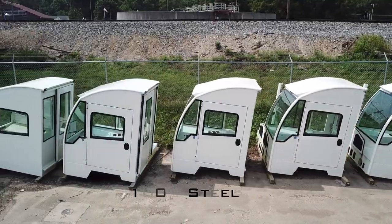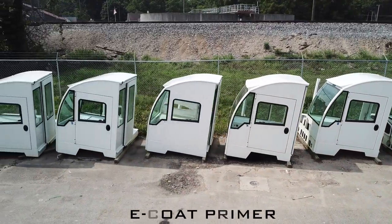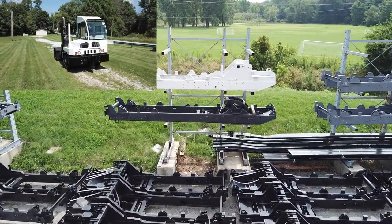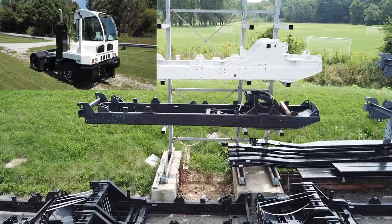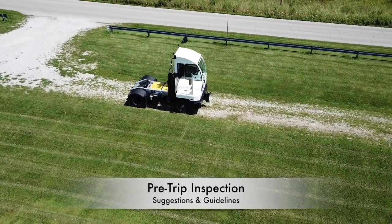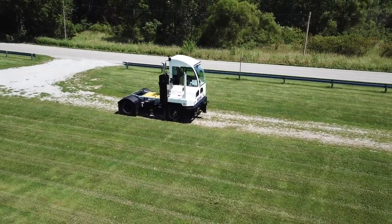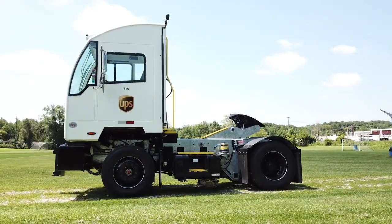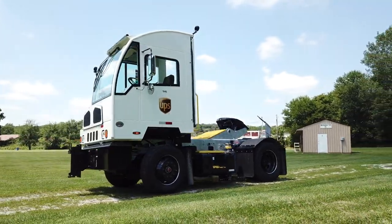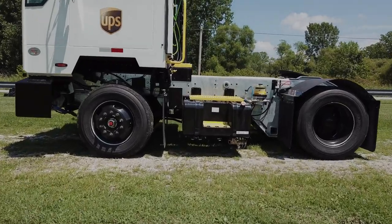AutoCar's cab is all steel and each goes through a 17-step e-coating process which is designed to help prevent corrosion. This, along with the heaviest duty frame, heavy duty bumper, and heavy duty muffler guard, are designed to help stand the test of time. The following section will call attention to some specific areas of interest involved in a pre-trip inspection. However, please be sure to abide by your own company's guidelines.